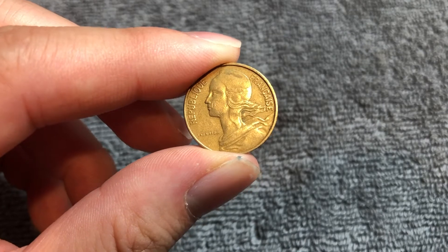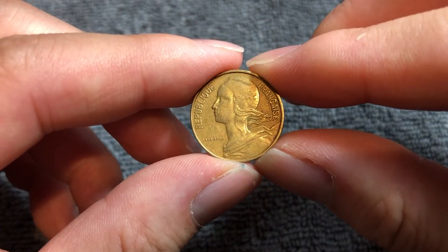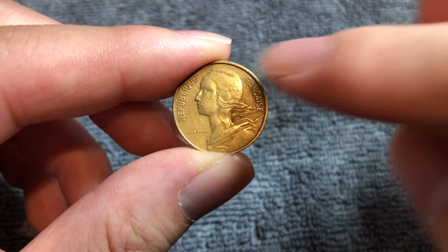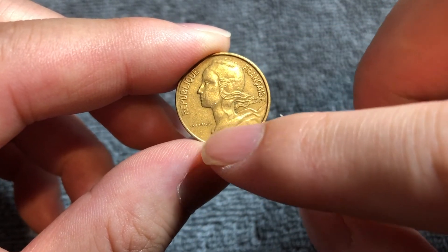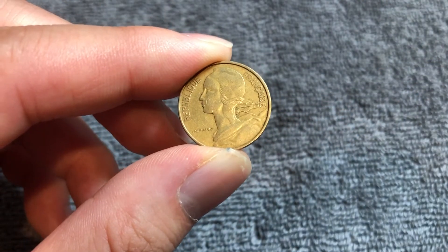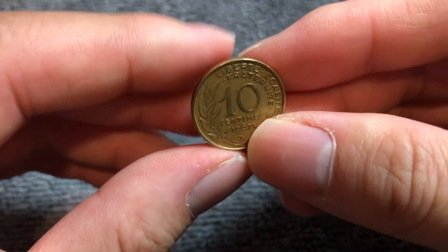On the obverse, we have Marianne in profile wearing the Phrygian cap of liberty, the national emblem of France. "Republique Francaise" on either side of her head, meaning the French Republic. And the name of the engraver Henri Lagrifoule right below her neck. If we flip this over to the other side, it is coin aligned, as you just saw.